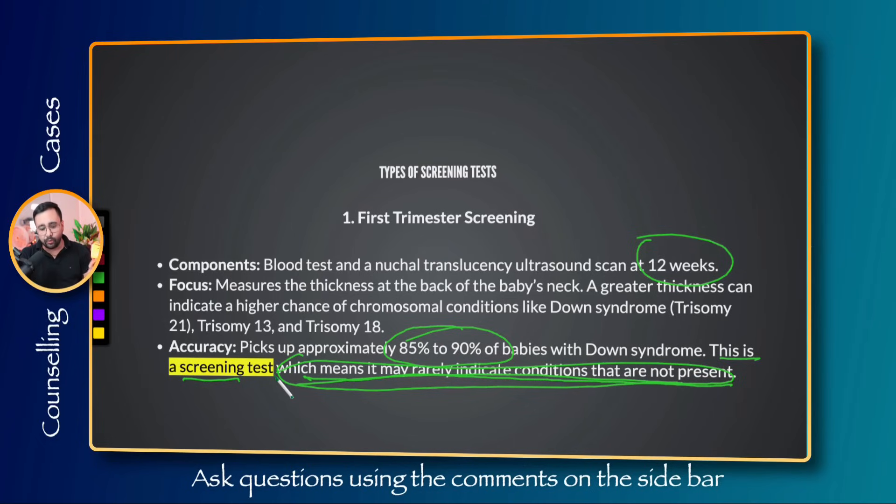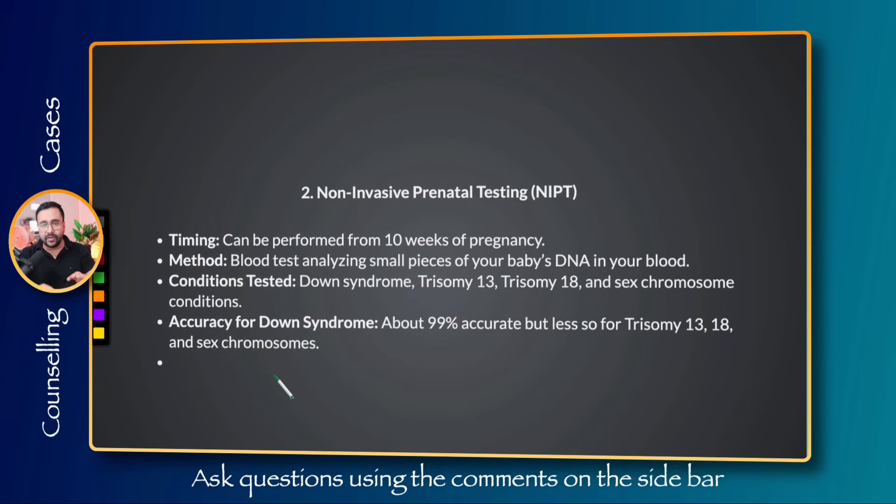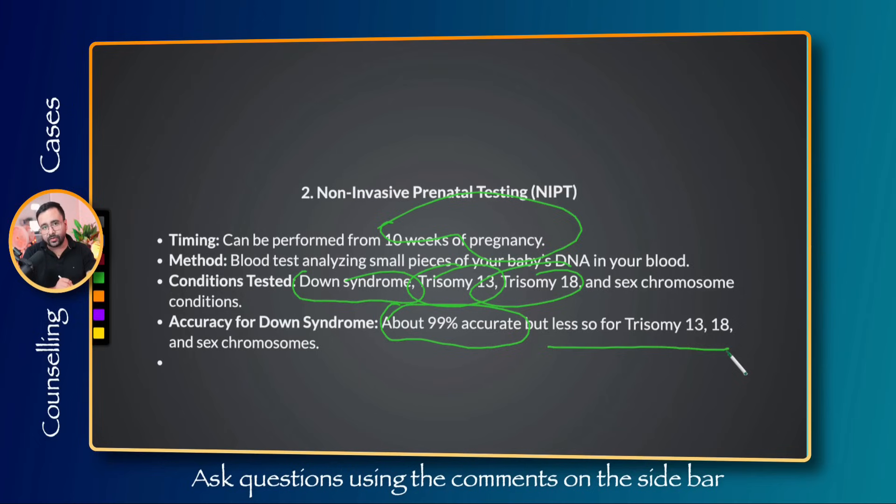The second option is NIPT. It can be performed from 10 weeks of pregnancy. We take a small blood sample from the mother — this blood contains DNA of the baby from the placenta. By analyzing that DNA we can find out if the baby has a risk of Down syndrome, trisomy 13, or trisomy 18. We can also reveal the gender of the baby, though that is the mother's choice. It is about 99% accurate for Down syndrome but less so for trisomy 13 and 18, and sex chromosome results can also occasionally have errors.